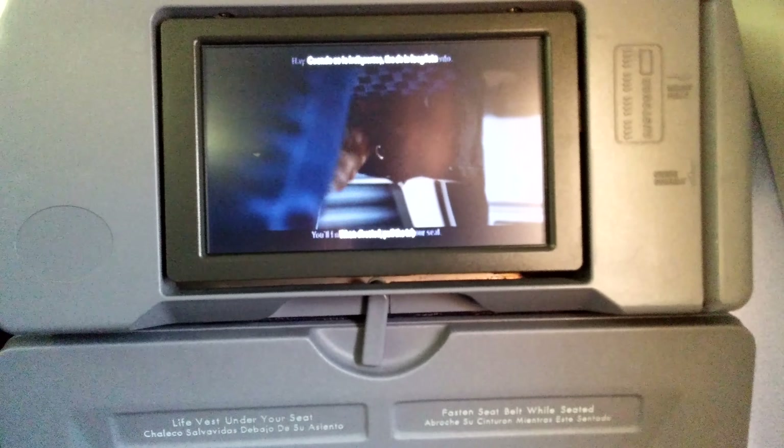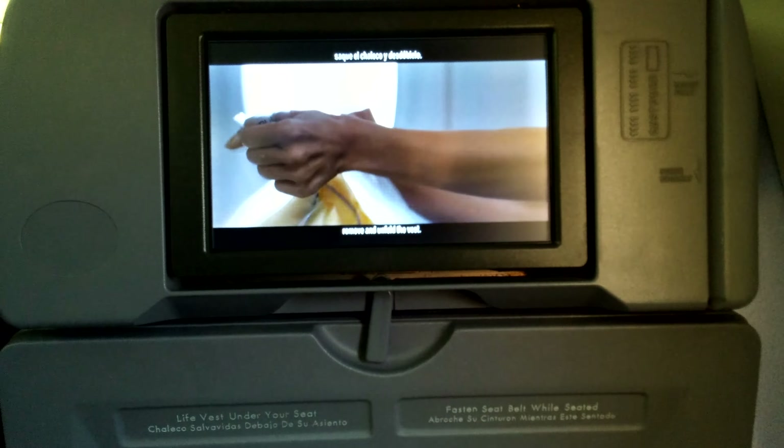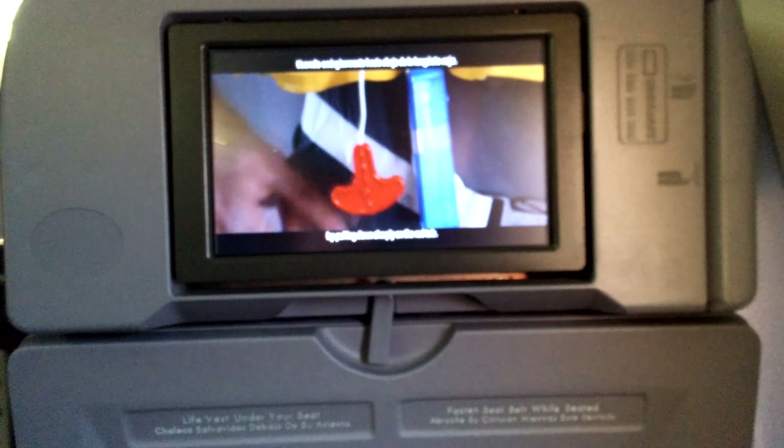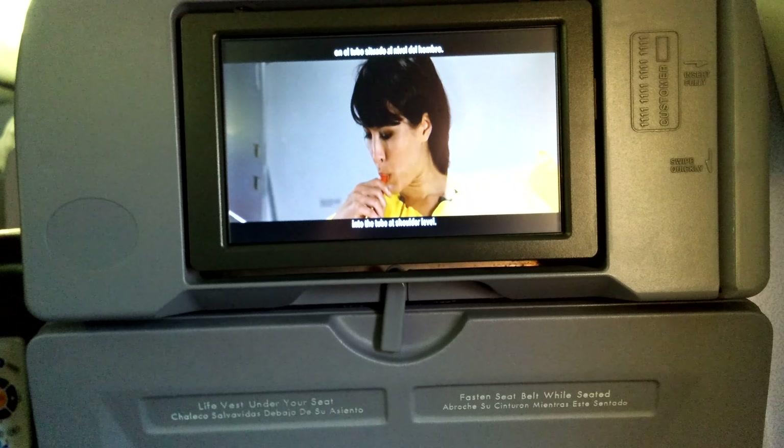You'll find a life vest under or near your seat. When directed, pull the tab to remove the pouch, tear it open, remove, and unfold the vest. Slip it over your head. Wrap the belt around your waist and secure it to the buckle in front. Pull the loose end to tighten. Inflate your vest just prior to exiting the aircraft by pulling down sharply on the red tab. You can also inflate by blowing into the tube at shoulder level.